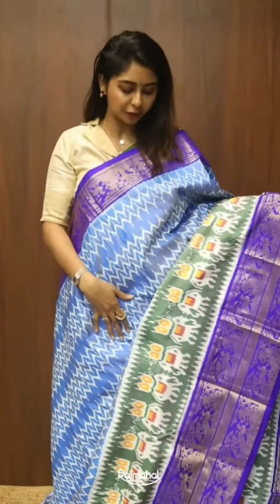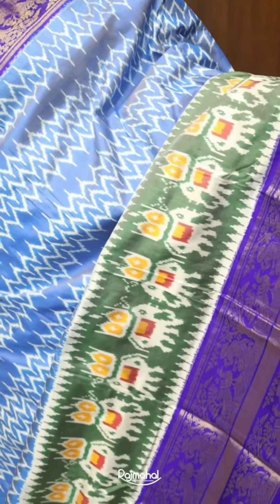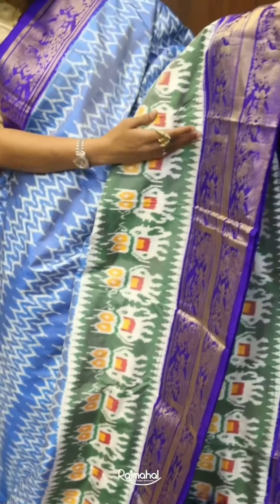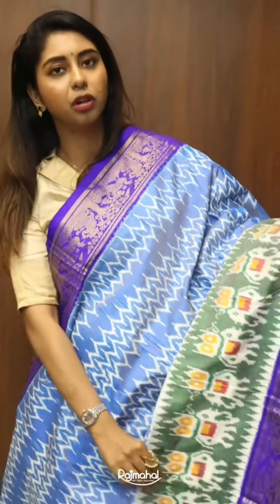This one is a very unique patola silk saree with a highlighting Kanjivaram border. Look at the colour combinations and the beautiful border depicting Annapakshi motifs, a beautiful human figure and our lovely traditional elephant. Simply marvellous.